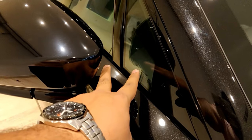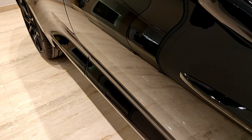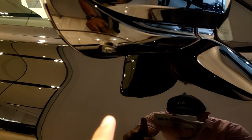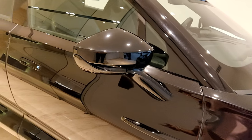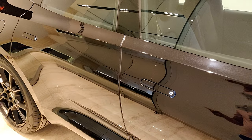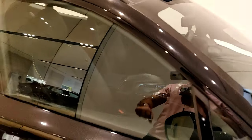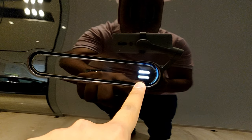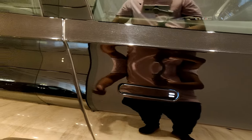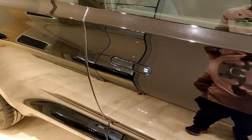Since it has the black pack, you get gloss black roof rails and the window surround is in black. A neat feature on the door handles is that LED lights appear when you unlock the car, so you can easily find the door handle in the dark. One feature Aston Martin has brought from their sports cars is how the door opens — they're famous for their swan doors.